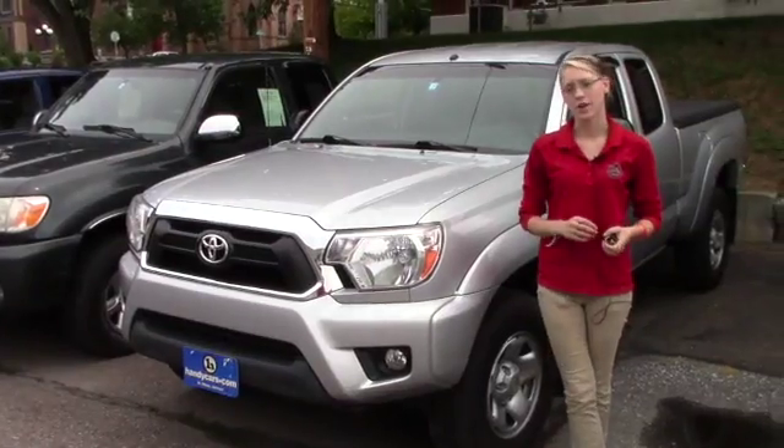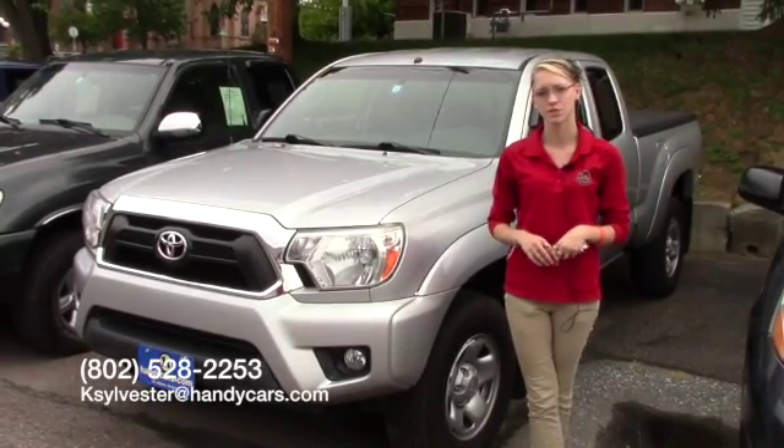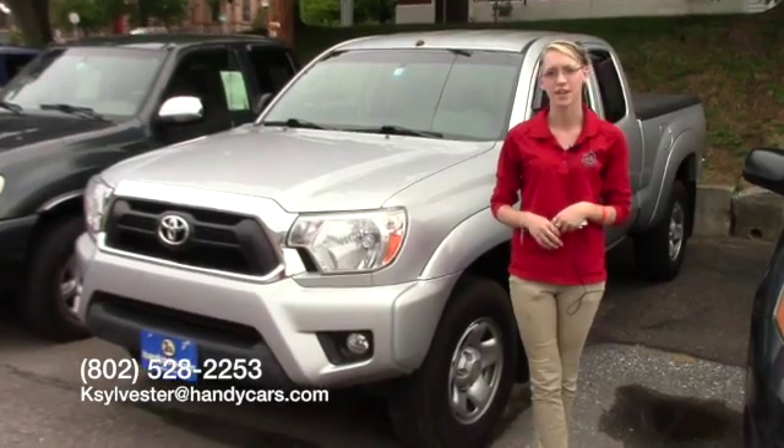Thank you for your inquiry on the 2012 Tacoma. If you have any questions or would like to come in and take it for a test drive, you can give me a call at 802-528-2253, or you can email me at ksylvester@handycars.com. Thank you.